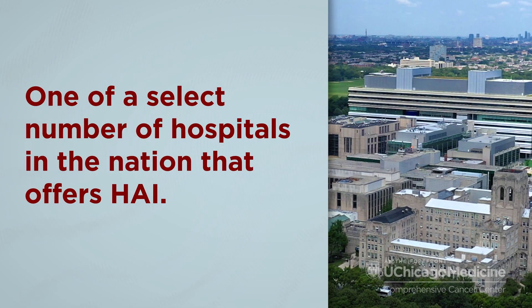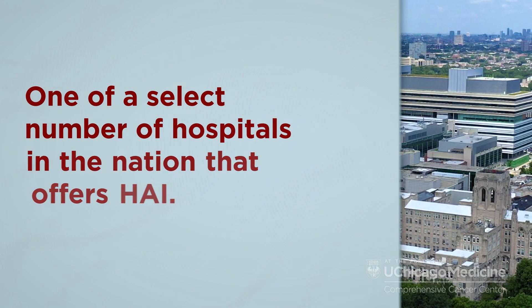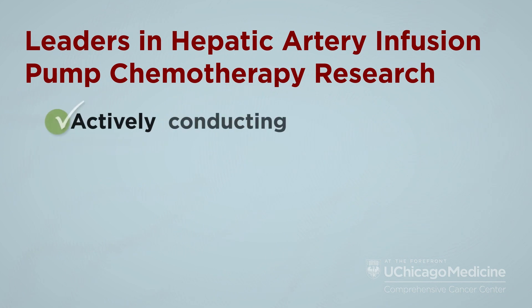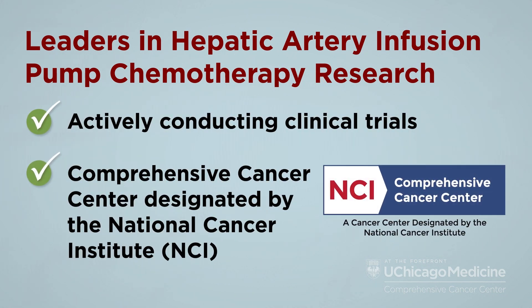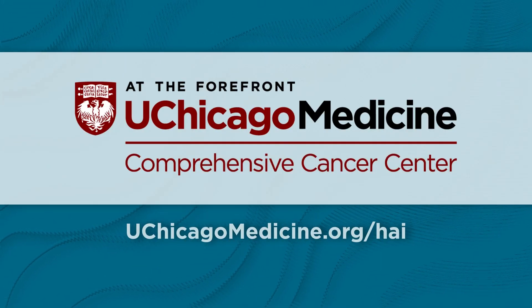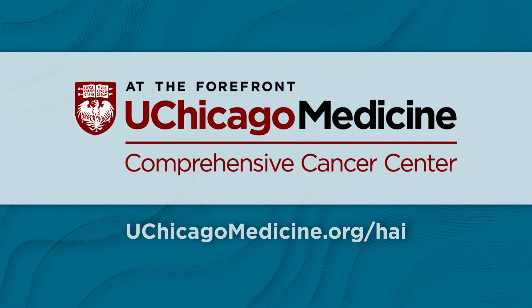The UChicago Medicine Comprehensive Cancer Center is one of a select number of hospitals in the nation that offers this advanced treatment. We're also leaders in hepatic artery infusion research and are actively conducting clinical trials with the goal of making HAI available to more patients who may benefit. Learn more about hepatic artery infusion and request an appointment at uchicagomedicine.org/HAI.